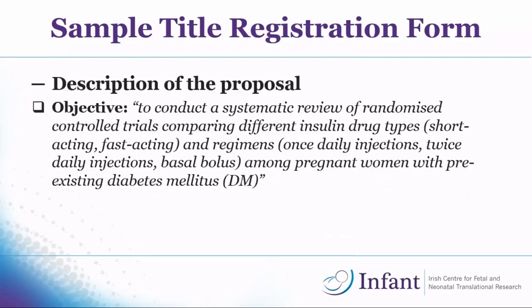Then you have to give a clear objective of what your review will look at. For us, it was to conduct a systematic review of randomized controlled trials comparing different insulin types — short-acting, fast-acting, and so on — and different insulin regimes, such as once-daily or twice-daily injections, among pregnant women with pre-existing diabetes.